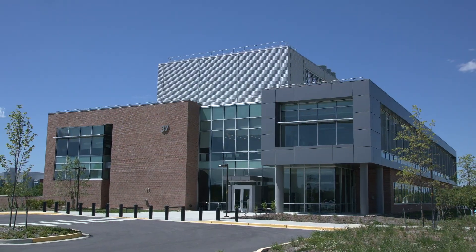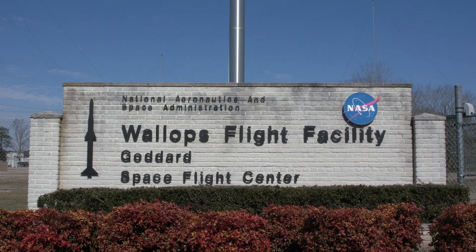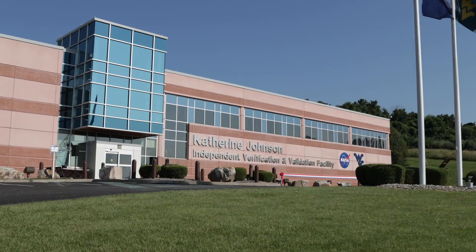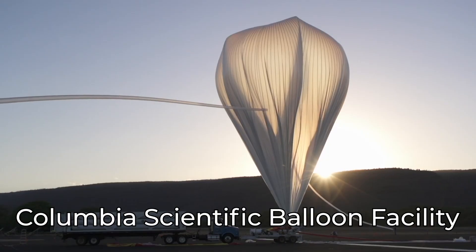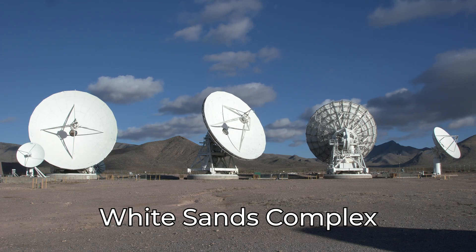Our campus at Greenbelt contains 34 buildings over 1,200 acres, which translates to over 3 million square feet of research space. But Goddard consists of more than just the Greenbelt campus — we have five other locations: the Wallops Flight Facility in Virginia, the Goddard Institute for Space Studies in New York, the Katherine Johnson Independent Verification and Validation Facility in West Virginia, the Columbia Scientific Balloon Facility in Texas, and the White Sands Complex in New Mexico.